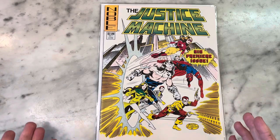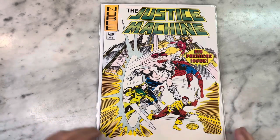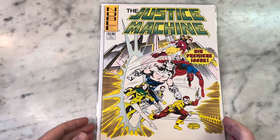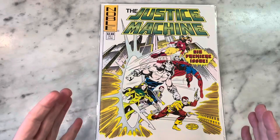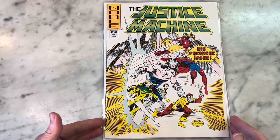Alright, so here we go — Justice Machine number one from 1981. This was brought to my attention recently in a John Byrne group on Facebook, and I just had to add it to my collection. Even though Byrne only did the cover, I've been aware of this cover forever, and I am familiar with The Justice Machine.